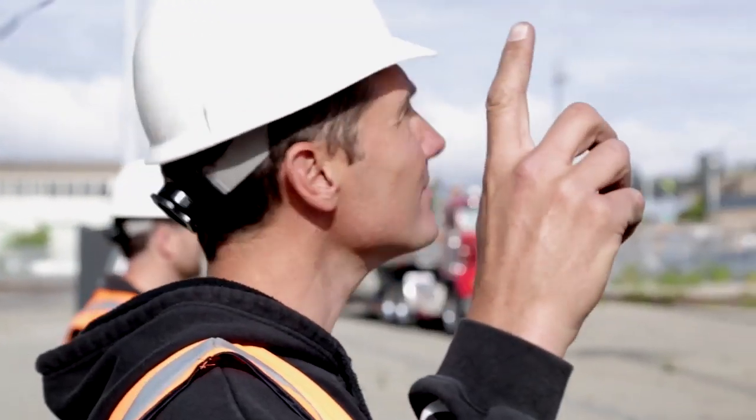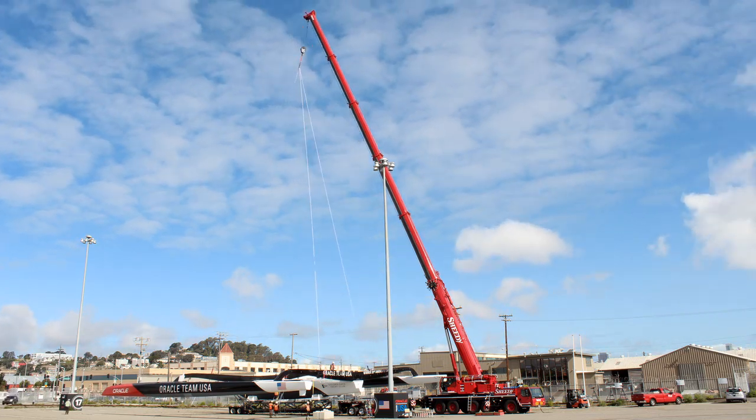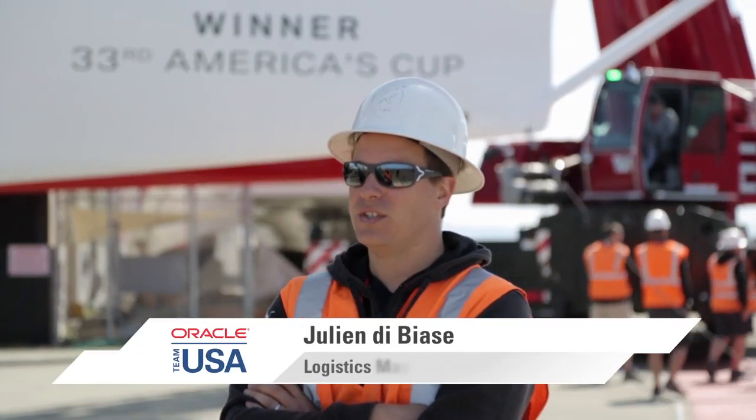USA 17, the Triumph Round, our America's Cup winner from 2010, is finally on her final leg of her life here in San Francisco. The boat's going to the Oracle headquarters in Redwood Shores. It's the boat that won the America's Cup in Valencia, Spain in 2010, and it's been sitting here for four years now.